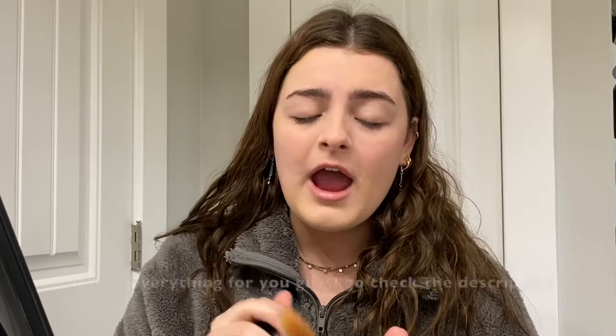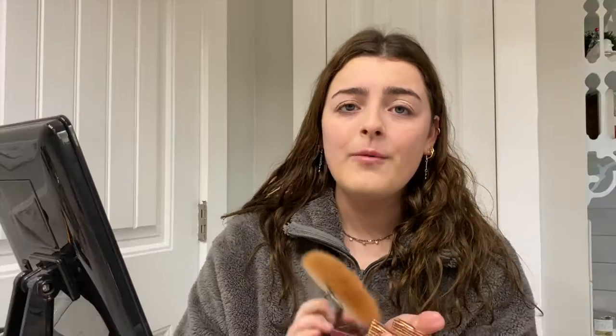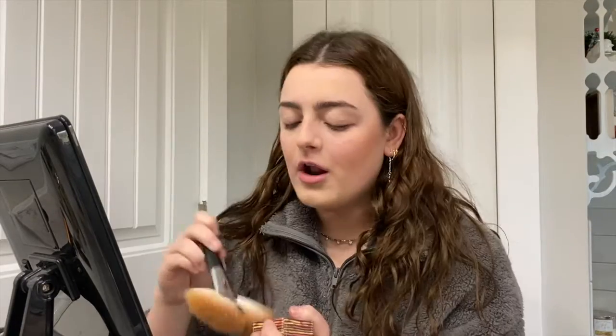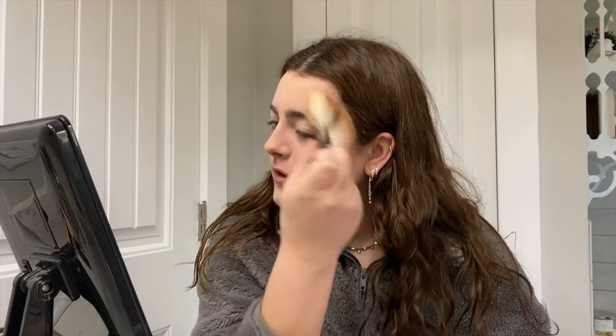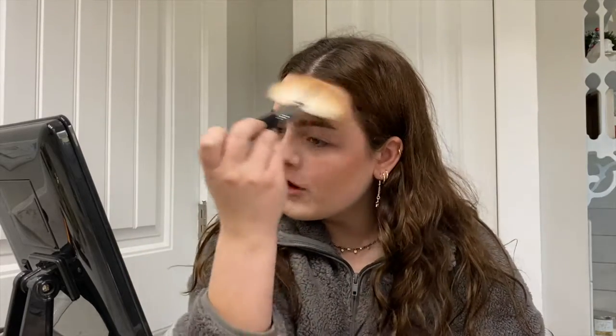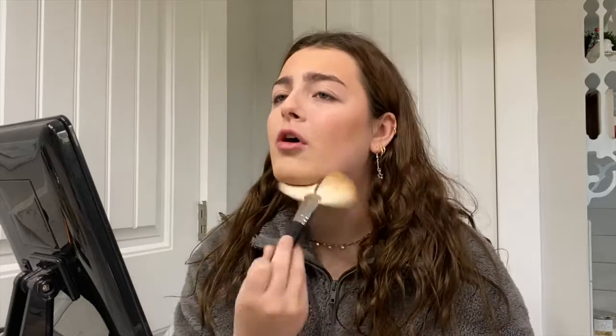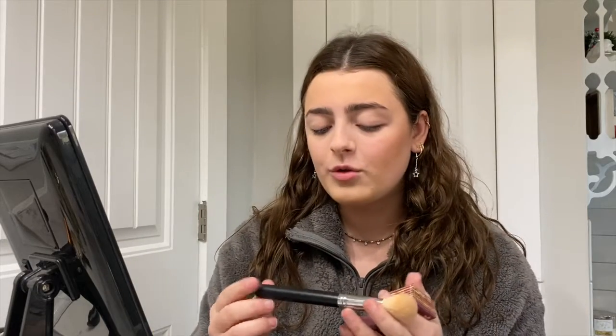Now that we've done all our concealer and powder, I go in with my bronzer. I use the Hoola by Benefit — I have the little mini one. I put this on my cheekbones, take it up on my temples, all on my forehead, on my chin, along my jawline and neck. Then I take the Morphe 523 brush and go all over my nose.